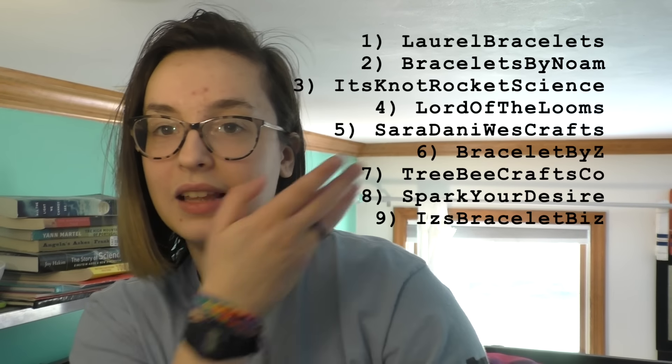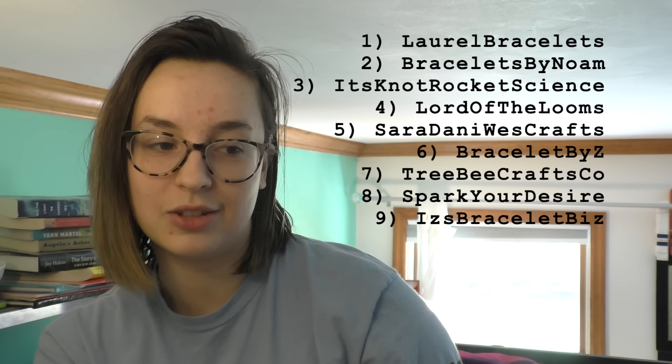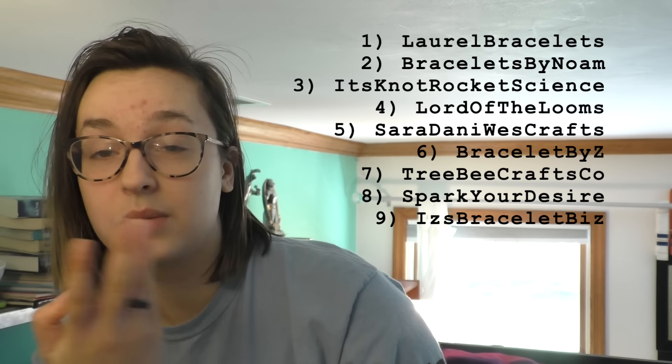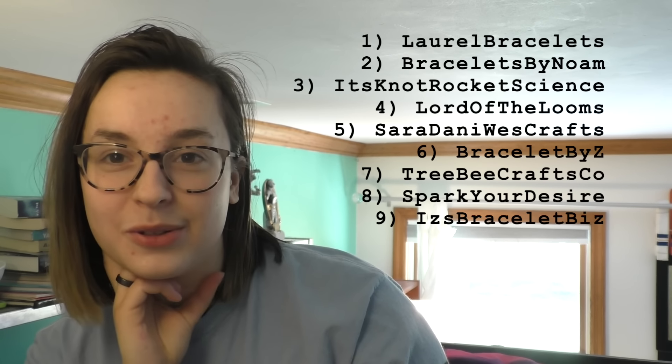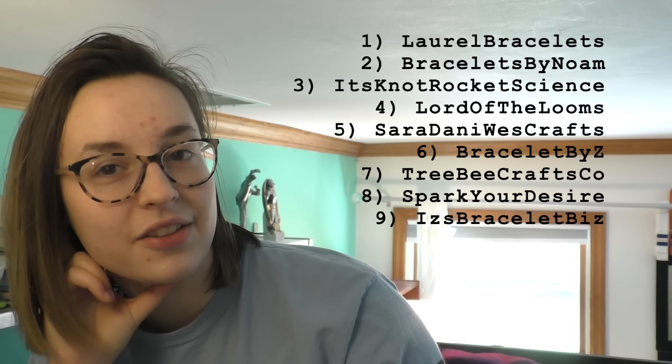I will be leaving five-star reviews for all of these bracelets. I'm actually wearing some of them right now from the previous part of the video. I hope I was able to support your businesses — I wasn't able to make super big purchases on everyone's shop, but I feel like I did okay. Thank you for all the lovely notes. I'll be leaving a list of everyone's Etsy shop right here and in the description so you can check them out and support these lovely creators.